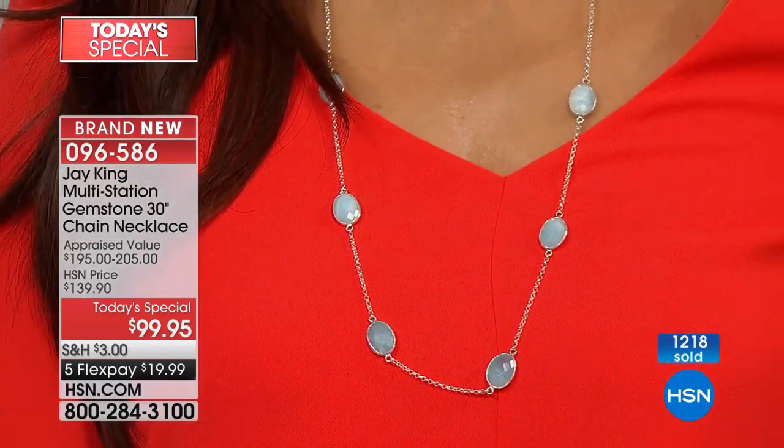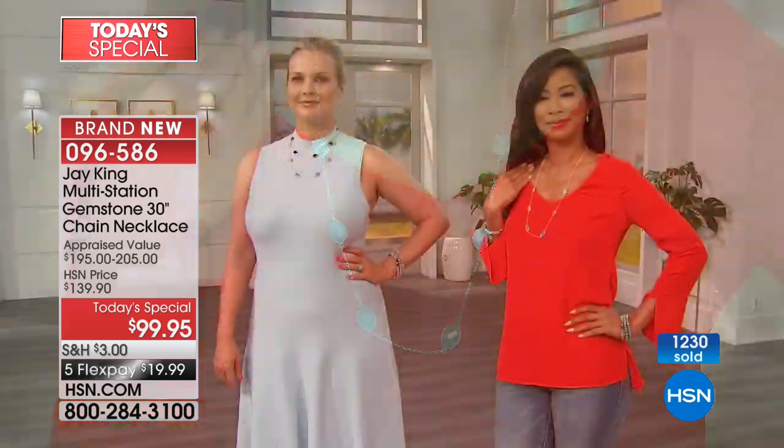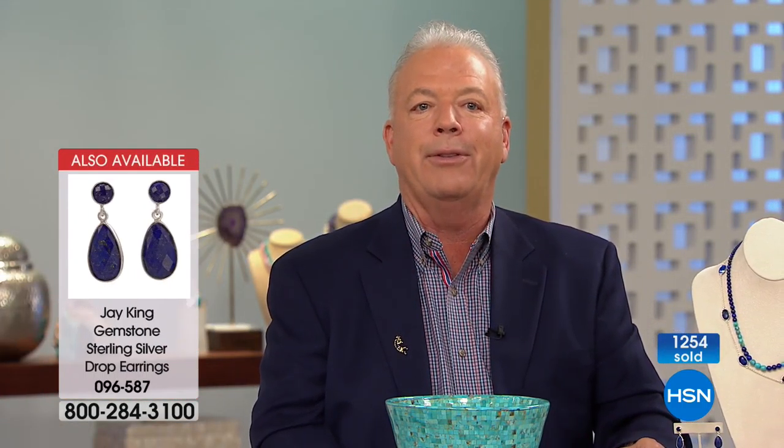It's not something that you're going to buy, have it, and then it goes in the jewelry box and never comes out again — never sees the light of day. These are, I have to tell you, one of the most functional necklaces that we've ever created.